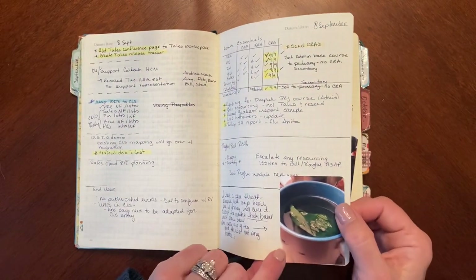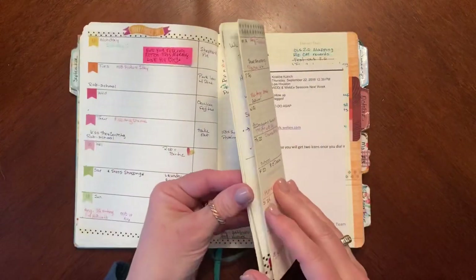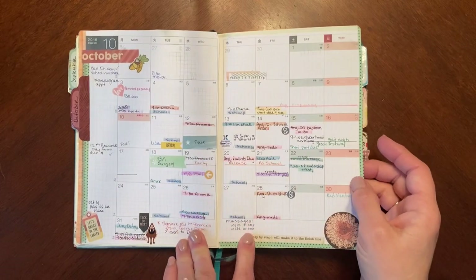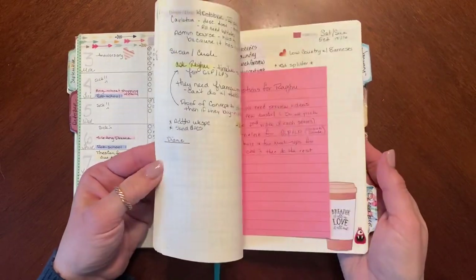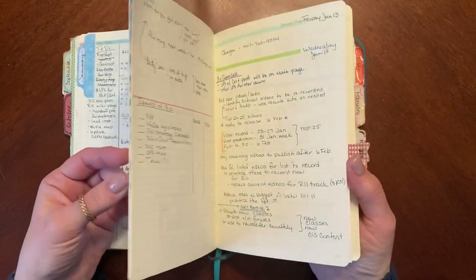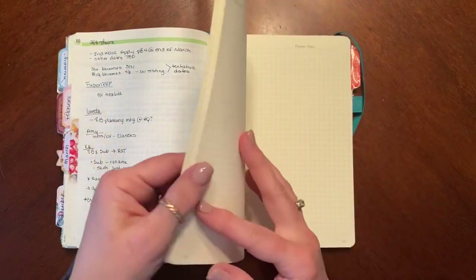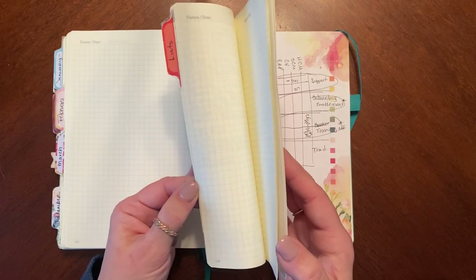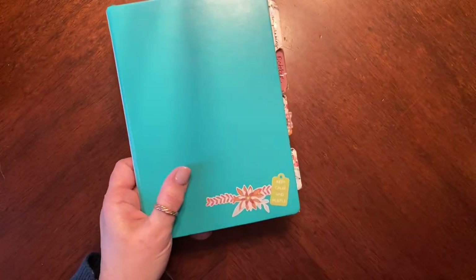Same weekly layout — it works, so I'm not going to change it. This one was a combined work and personal bullet journal, and I was sticking in stickers I really liked, being able to put everything in one place. Here's October — I went back to copying the Hobonichi monthly and sticking it in. Mostly work stuff in this particular journal. In the back I had collections — books, TV shows, all that kind of thing.